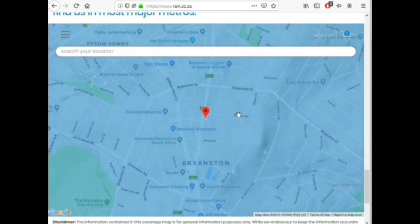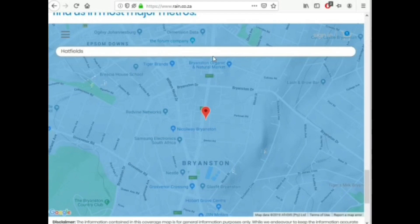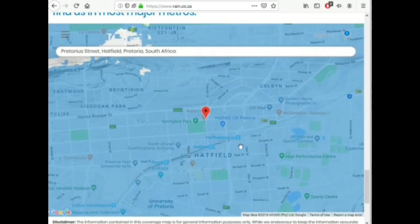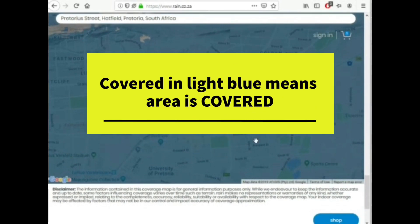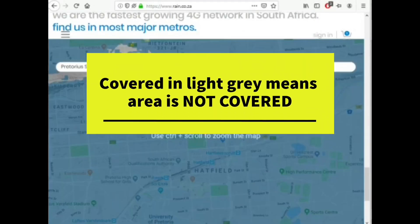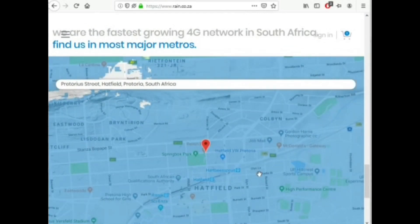Here is where you check network coverage. For example, if you're a student at Tux, you'd enter Hatfield because that's where you're going to be using it mostly. Everything shown in light blue is covered by the RAIN network, and the areas that are grayish are not covered. So after checking your coverage, Hatfield is all light blue, which means it is covered.